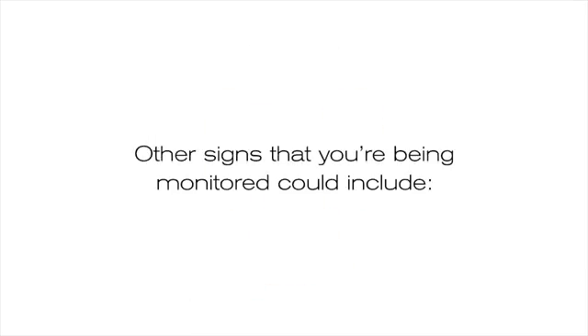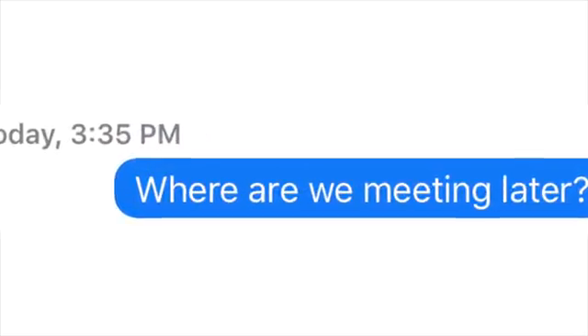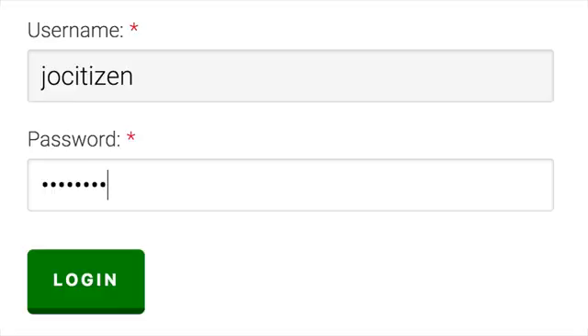Other signs that you're being monitored could include: someone has contact details for people they shouldn't; there are messages on your device that you haven't sent; messages marked as read have not been read by you; contacts have been deleted, added, or changed; appointments or memos have been altered; your passwords stop working or keep changing; photos, particularly of evidence, disappear.